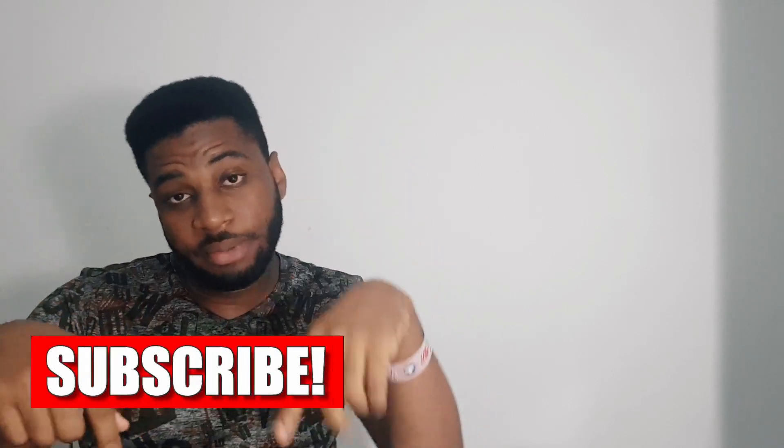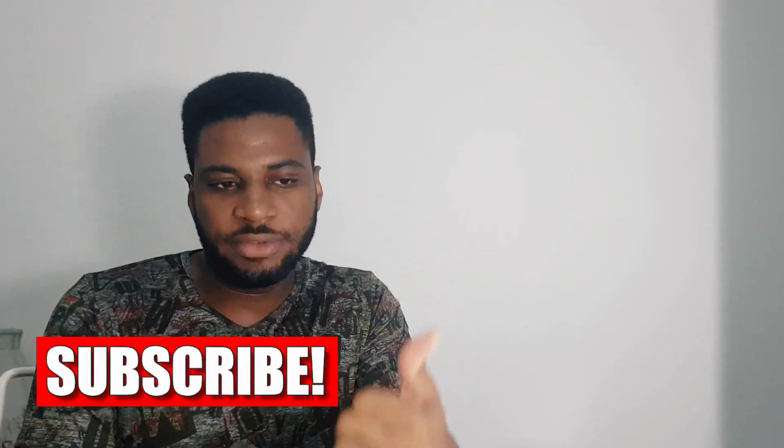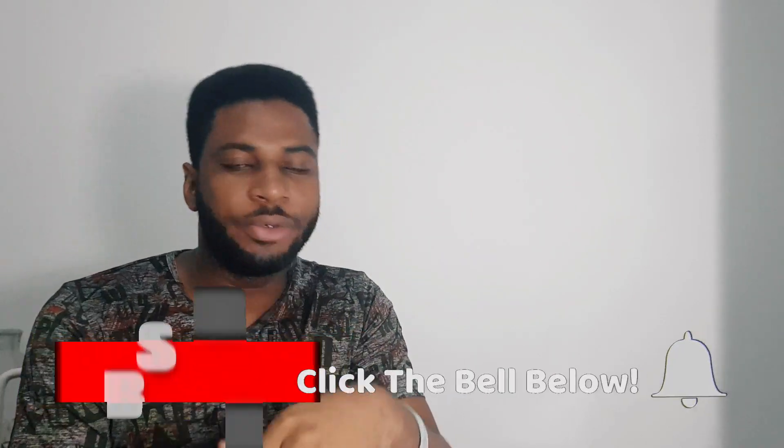Hello guys, welcome to my YouTube channel. My name is Kennedy. If you haven't subscribed to this channel, please consider subscribing, hit the subscribe button, and like this video if you like it and share with your friends. Today we are going to talk about biochemistry. Let me know in the comment section what you think about this course — whether you think biochemistry is very difficult, easy, doable, or not doable.